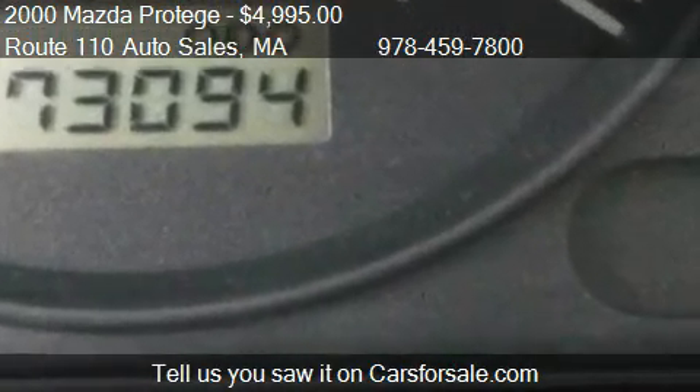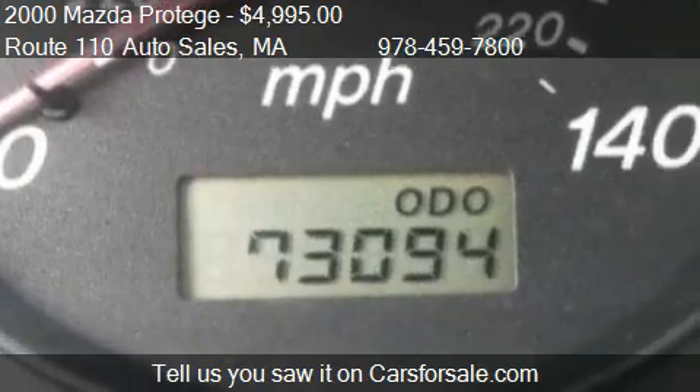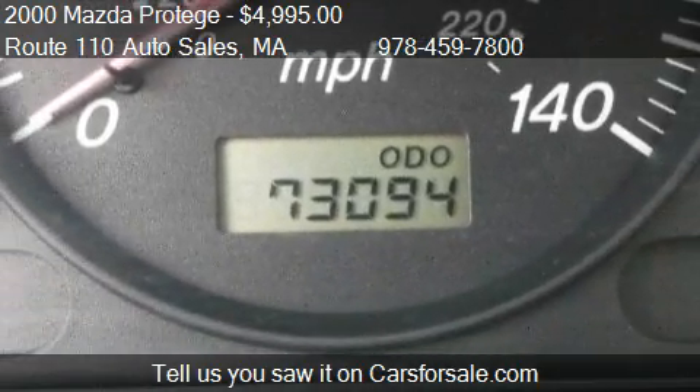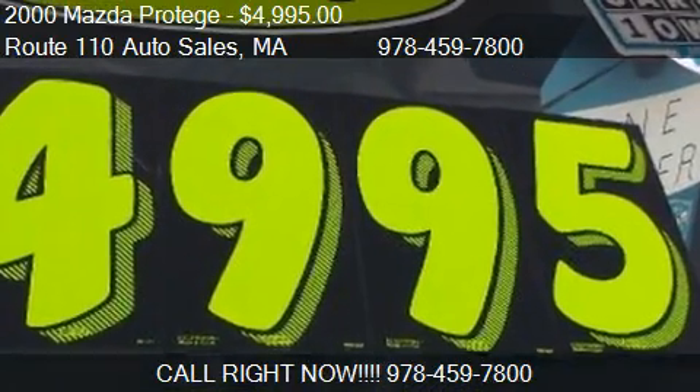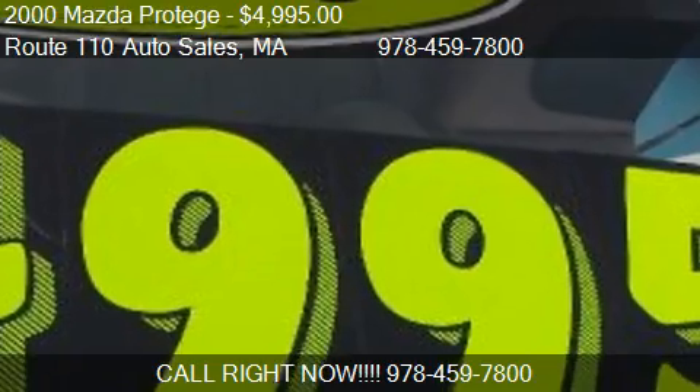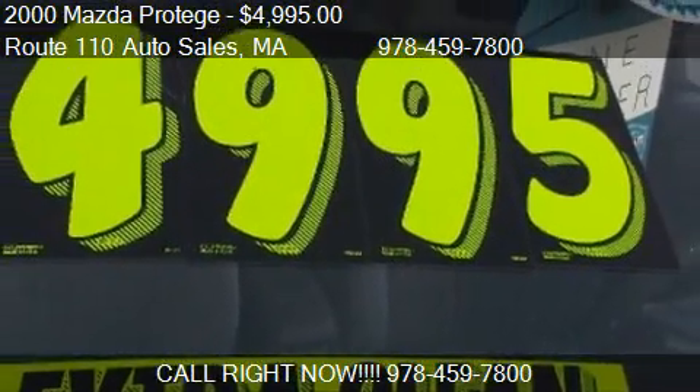Call us at 978-459-7800 or stop by our lot. Find us at 10 Campbell Street in Dracut, Massachusetts, on our website, or check us out on carsforsale.com.